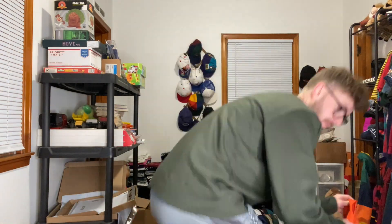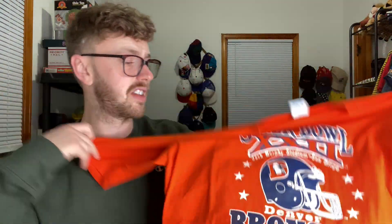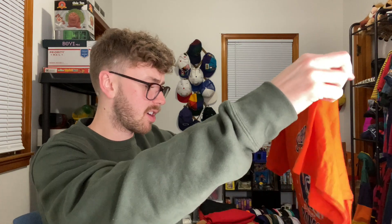First up is a vintage 1988 Super Bowl t-shirt. Sold for $42.02. It's little Broncos action — a super soft single stitch t-shirt. I priced this one up a little bit because it was from the 80s, and it only really took about four months sitting around. Four months and it sold for 42 bucks.